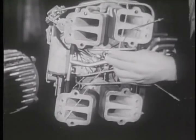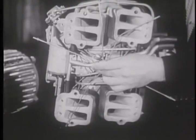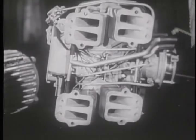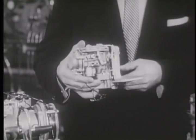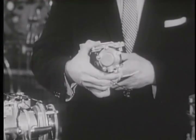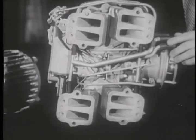And this is the newly designed manifold with its eight nozzles, one for each cylinder. The fuel meter contains a fuel reservoir, high-pressure pump and diaphragms, which control the fuel rate according to speed and load.